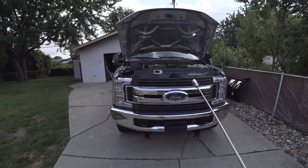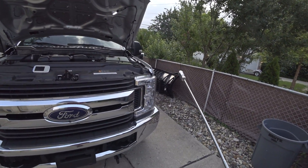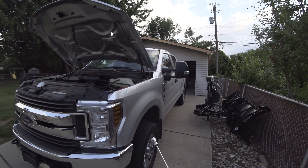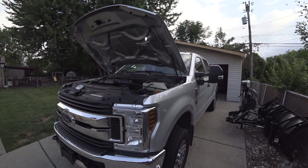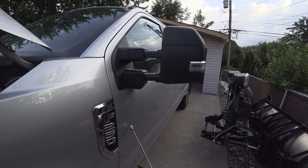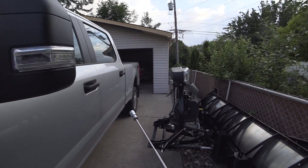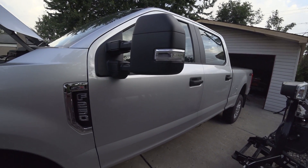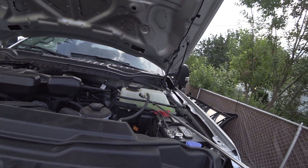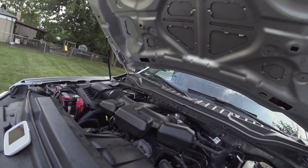Starting with the F-250 - I don't think we give Ford enough credit for how much of these trucks are actually aluminum. It's not just fenders and door panels; I believe the actual structure of the cab is entirely aluminum. We can see the fenders are aluminum, the doors are aluminum, and also the A-pillars are aluminum, which is a huge part of the vehicle's structure. Even looking under the hood, the firewall appears to be aluminum as well.